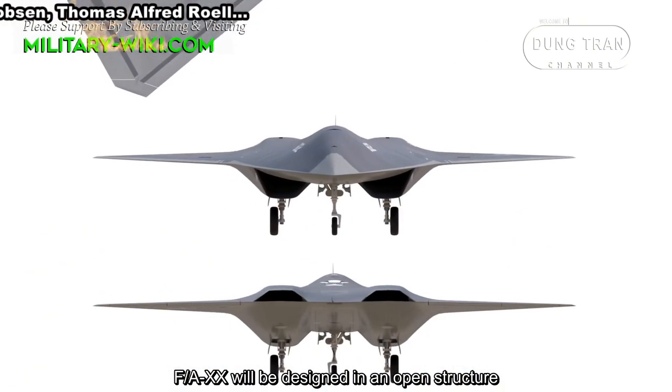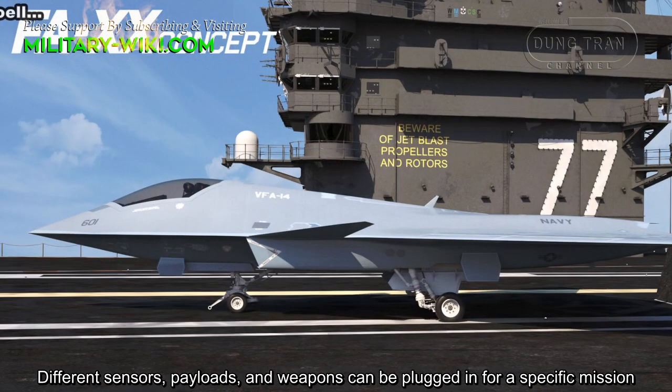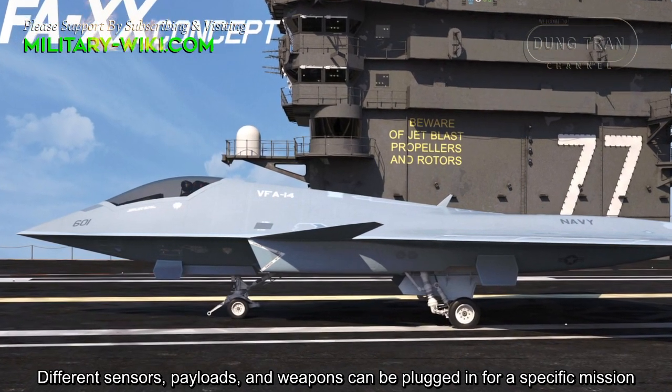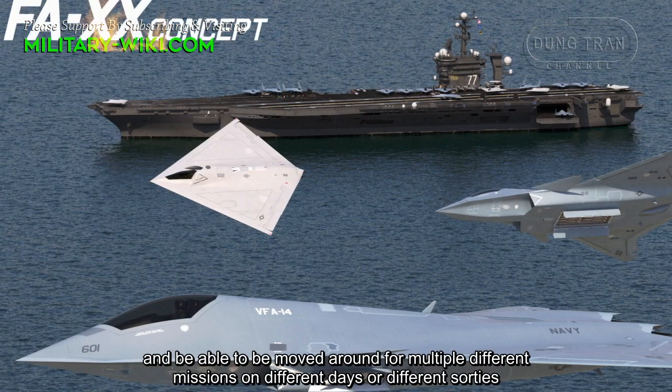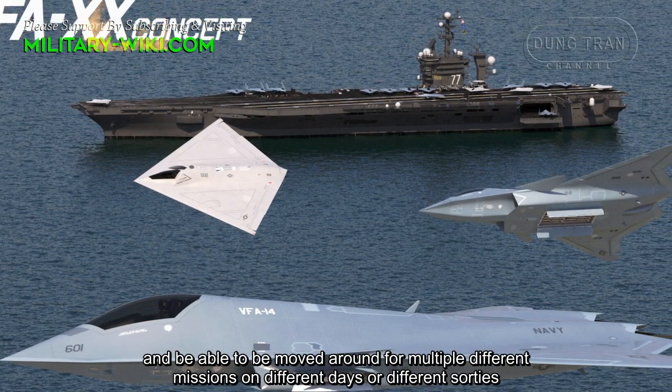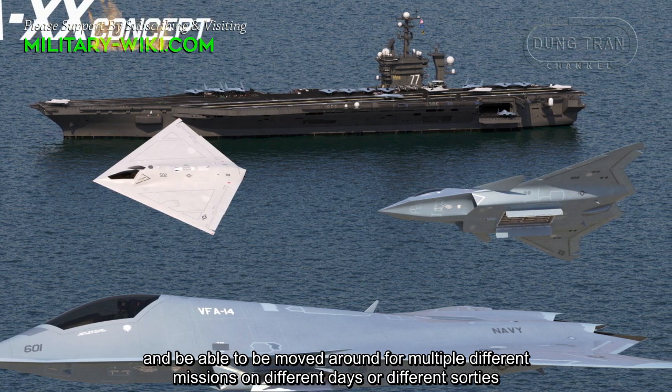The F/A-20 will be designed with an open architecture structure. Different sensors, payloads, and weapons can be plugged in for a specific mission, and be able to be reconfigured across multiple different missions on different days.